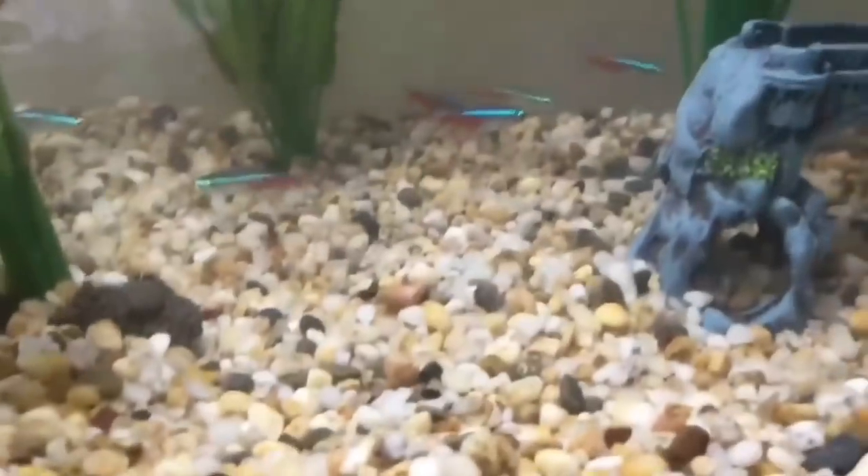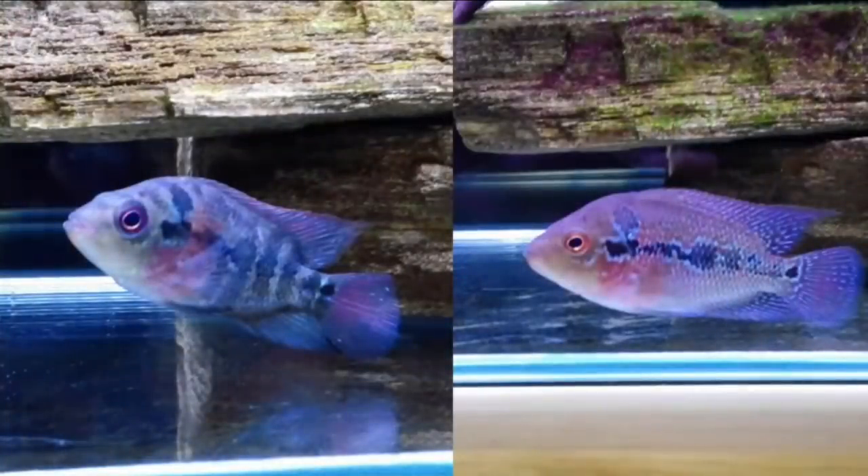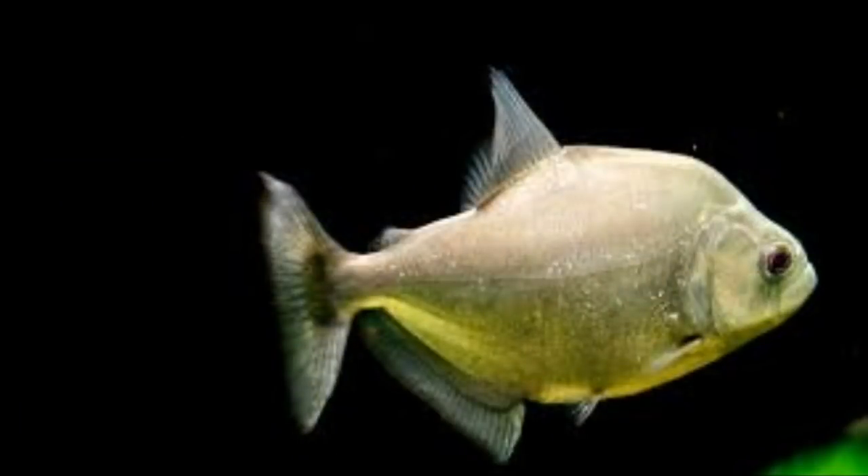If you observe and the fish's color is dark, that shows the fish is stressed. In this situation, you should adjust the bright light — dim the light to help the fish.